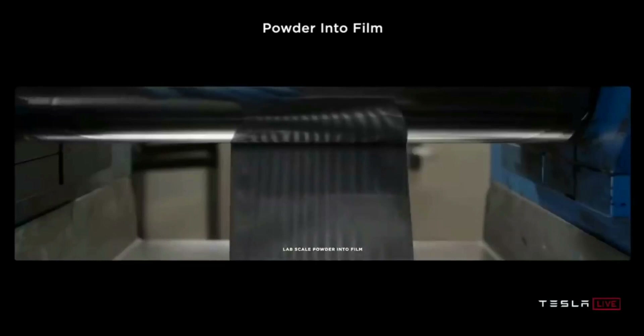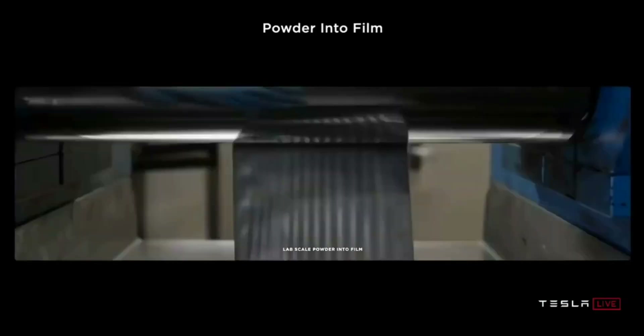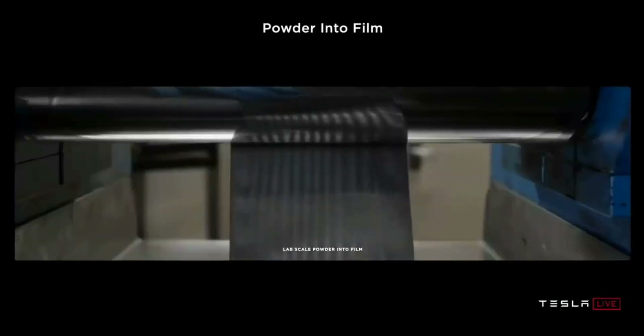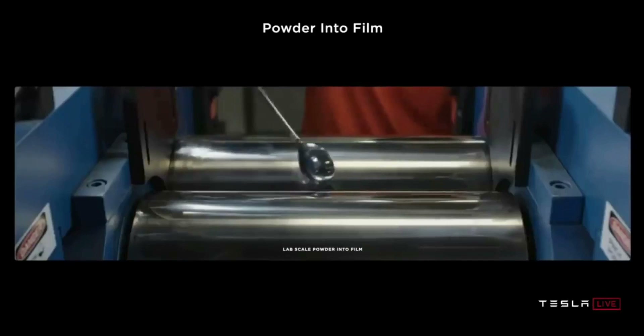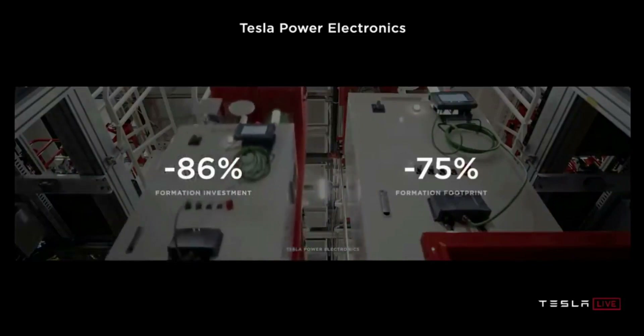Secondly, ensure not to discharge the vehicle's battery completely. Keeping your car battery in a discharged state for long periods will undoubtedly affect the car battery's life. To avoid this, endeavor to charge your battery whenever it is running low — preferably plug your car in every night before going to bed. Advisably, maintain a battery level not less than 30% of charge.